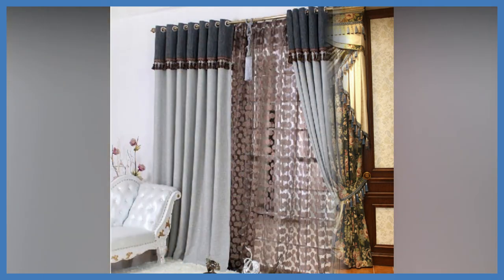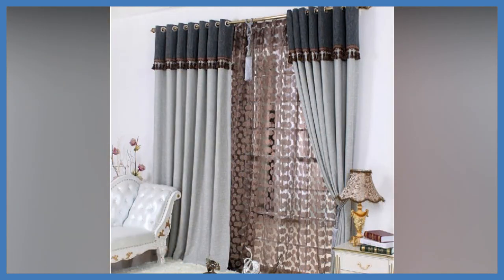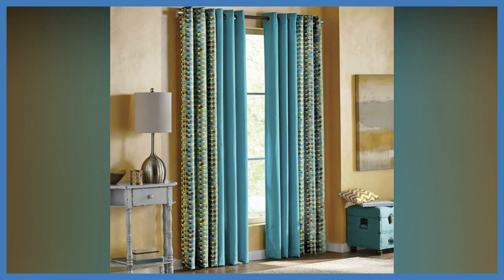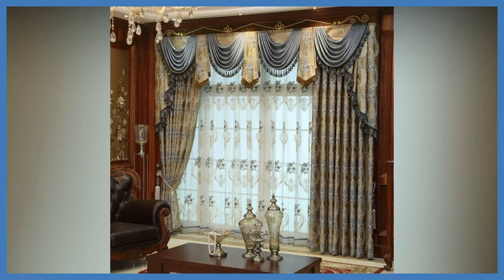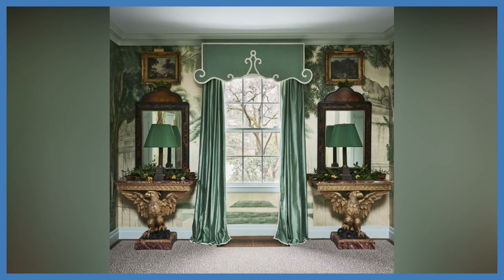Dreaming of creating an atmosphere of luxury and status? Feel free to choose French curtains — the unrivaled standard of classic chic. They look great in spacious rooms, though in small rooms they can seem bulky. Curtains whose structure is divided into distinctive sections with many flowing folds are an ideal choice for studio apartments and large living rooms.